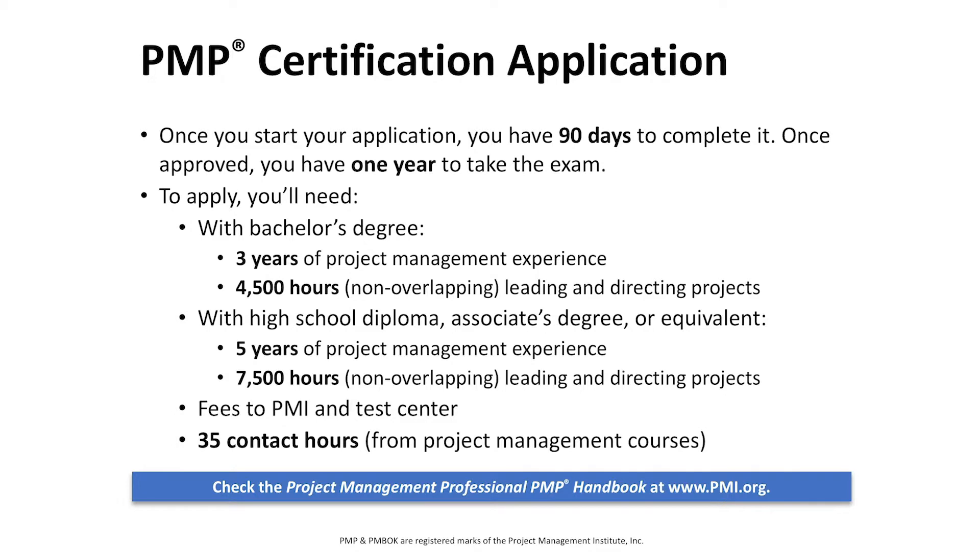Your PMP, or Project Management Professional certification. Once you start your application, you have 90 days to complete it. Once approved by PMI, you have one year to take the exam. If you have your bachelor's degree, you only need three years of project management experience and 4,500 hours of non-overlapping leading and directing projects. If you have a high school diploma or associate's degree or equivalent, you need five years of project management experience, 7,500 hours of non-overlapping leading and/or directing projects, as well as 35 contact hours from a project management course such as the one we teach here.